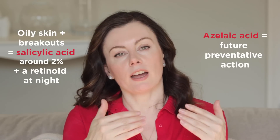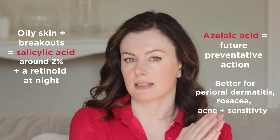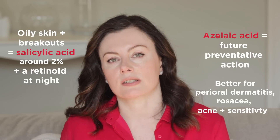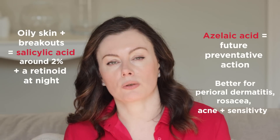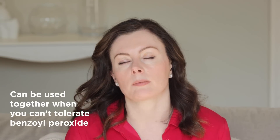If someone has a condition like perioral dermatitis or rosacea, my preference is firmly azelaic acid — and also when someone has acne alongside sensitivity or rosacea, which commonly coexist. I personally experience both the tendency to breakouts and rosacea. Another instance where I'd use both together is when someone cannot tolerate benzoyl peroxide — true allergy is uncommon but does occur. Generally, where sensitivity is at play, I lean more toward azelaic acid than salicylic acid.